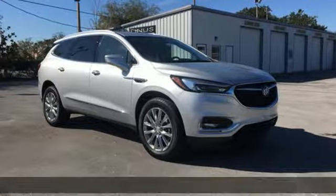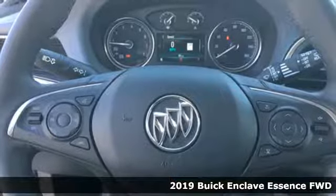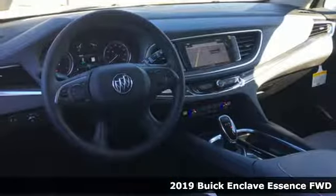Here's a new 2019 Buick Enclave. Smart, sleek and beautiful, it shatters expectations of what a crossover should be.